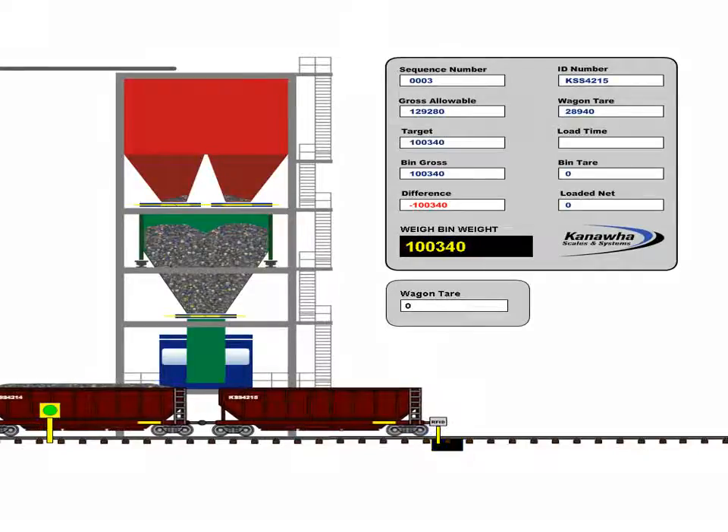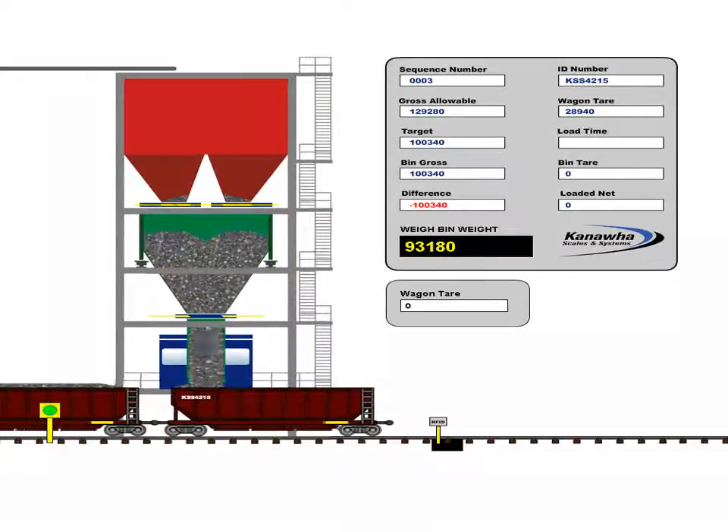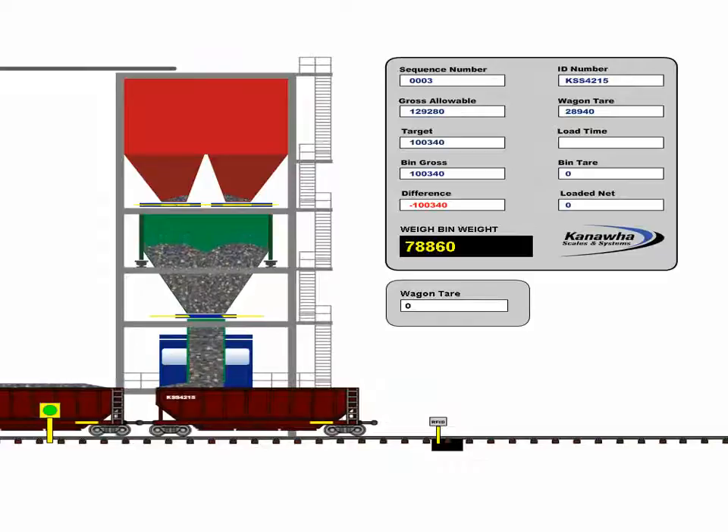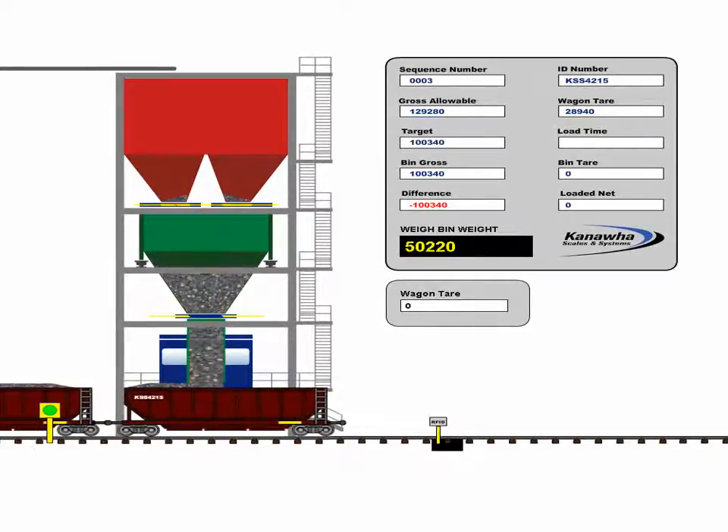Once that wagon is in position, the batch is released through a weigh bin discharge gate and again flood loaded into the wagon. This process continues for each wagon of the entire train so that each wagon is accurately loaded to its maximum allowable gross weight.